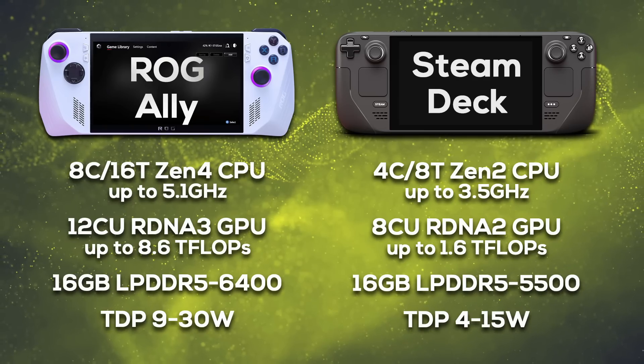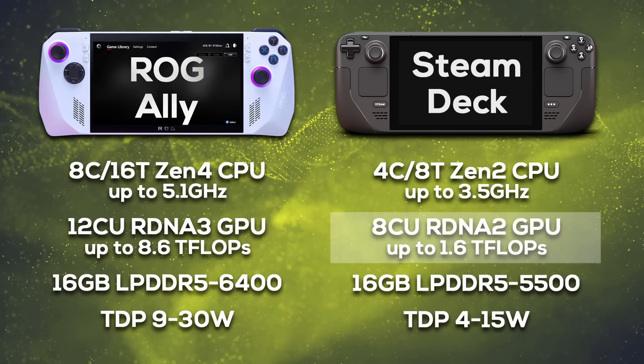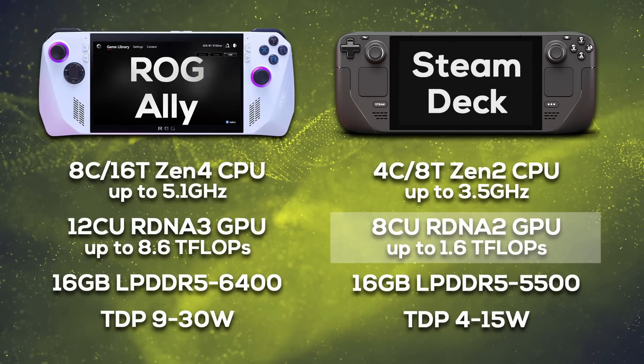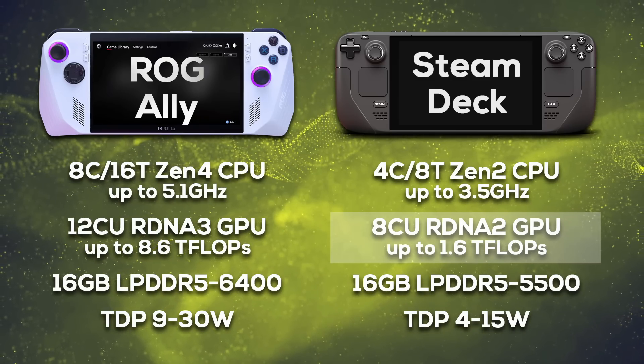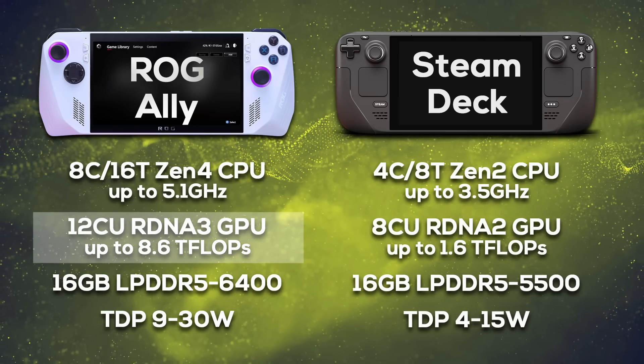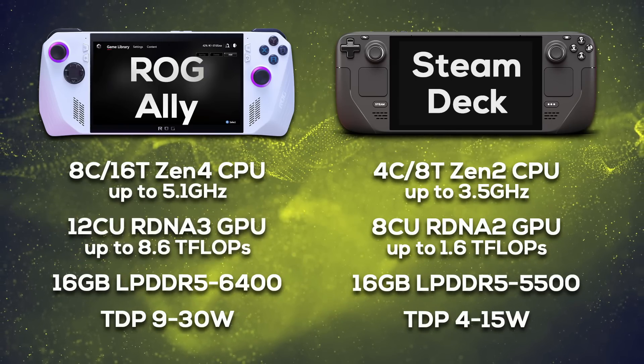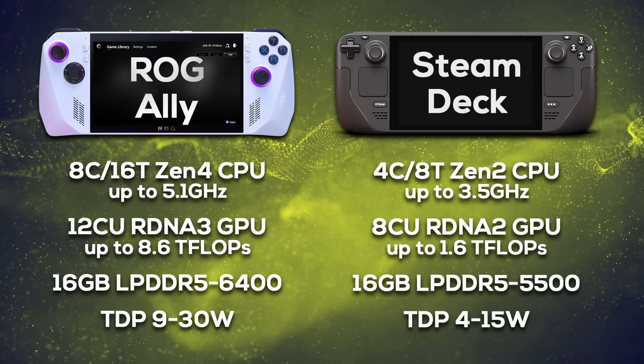The GPU isn't any less impressive. While the Steam Deck uses an older RDNA 2-based GPU with 8 compute units and up to 1.6 teraflops, the ROG Ally is powered by a 12 compute unit RDNA 3 GPU with a theoretical maximum of 8.6 teraflops — that's over 5 times the potential graphics performance.